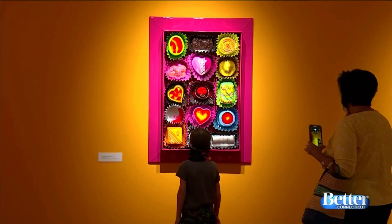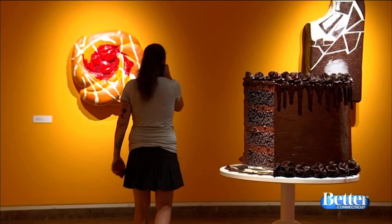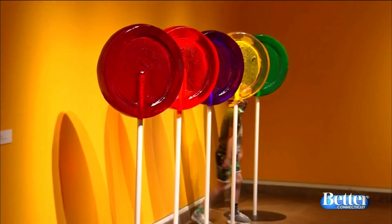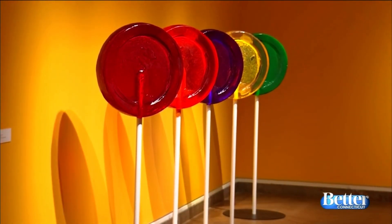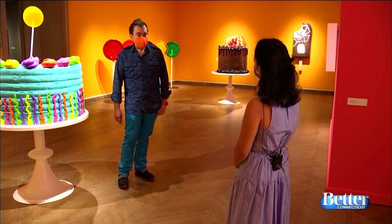The museum's communication director, Becca Dawson, says it's the perfect family event. This exhibition is in three galleries here at the museum. Each gallery has a capacity limit and directional arrows that help guide you through your visit. So it is a very safe, open place for families to come visit. We had a family drive up from Austin, Texas to see the show.